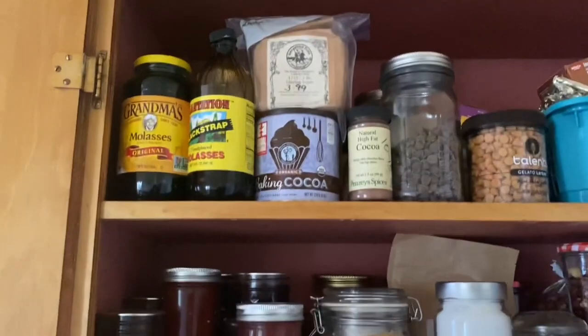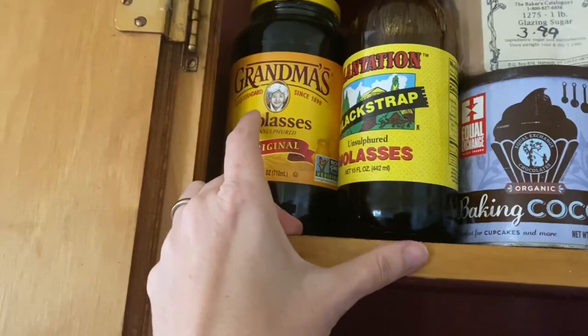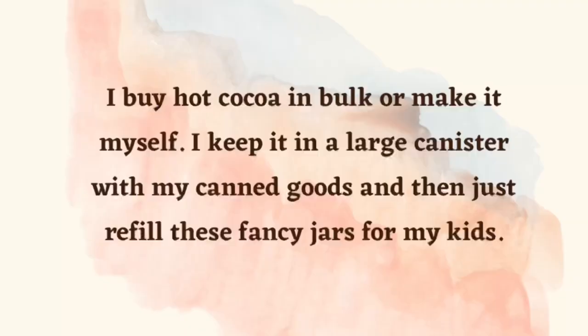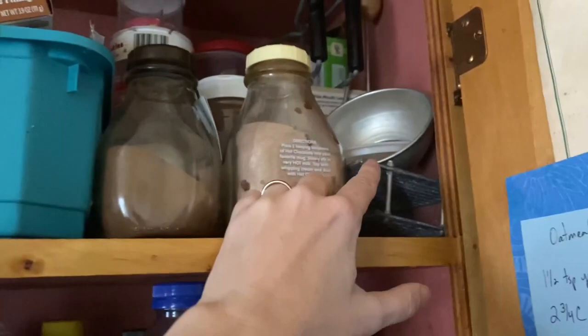The top shelf is for things I use less often. I do use molasses a lot, and you can see I buy it when it's on sale — even though I have three quarters of a jar left, I'll buy more when it's a good sale price. I also keep baking cocoa, chocolate chips, and some butterscotch chips up here. All of my sprinkles live up here for baking, plus hot cocoa for my kids. In the back corner I keep jamming supplies: a funnel, a rack for lids, jar lifters, and some extra canning lids.